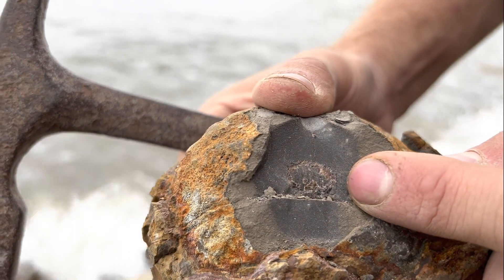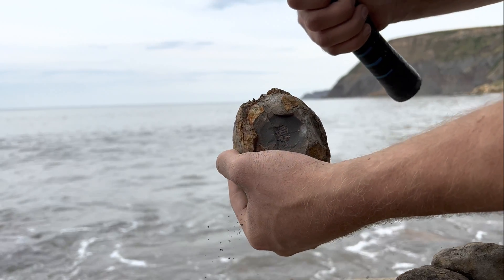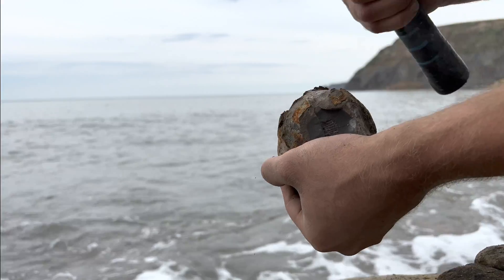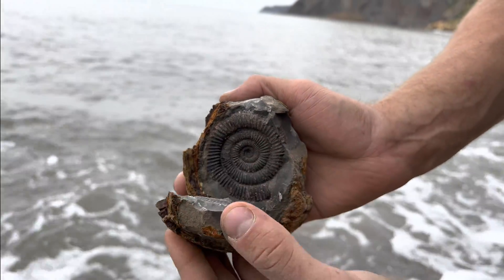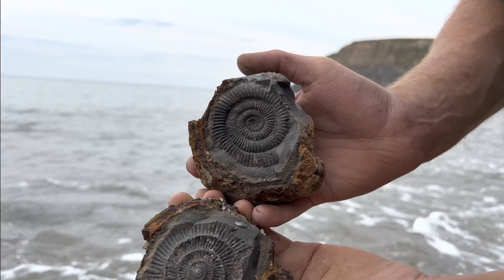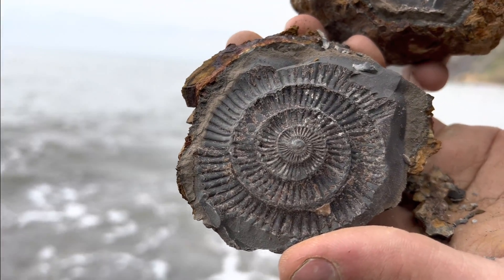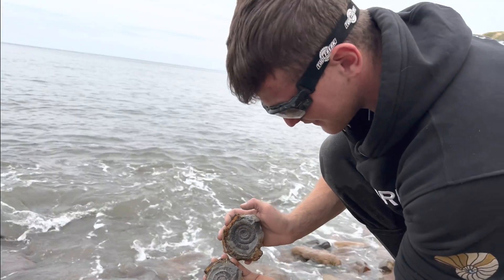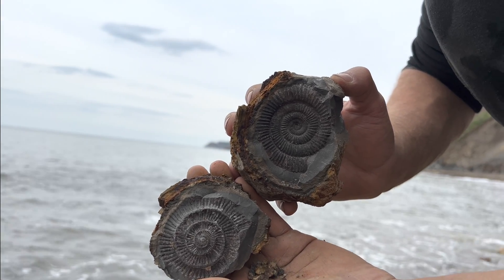Oh, see the start of an ammonite just showing there. Let's see if we can get the rest of it revealed. There we go - look at that, that's a lovely ammonite. Split perfectly all the way down to the middle. I love ammonites like this where you can't actually see anything on the outside of the nodule - it's much more of a surprise. It's a lovely ammonite. Let's hope we can get some more like that.